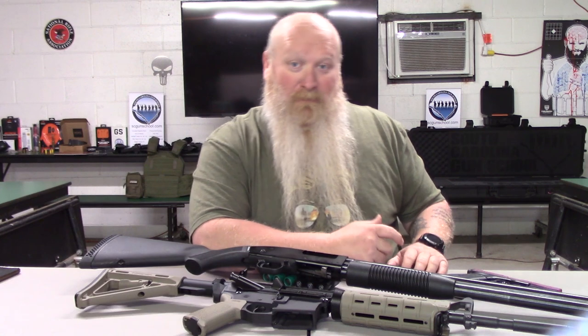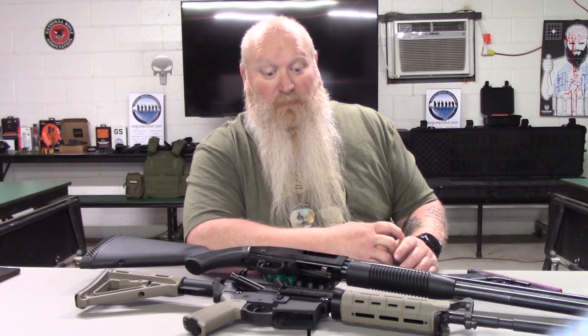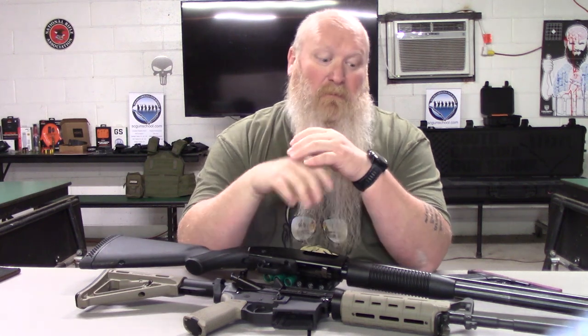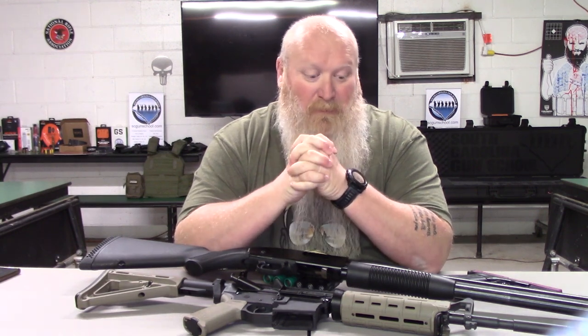The handgun is immediate. If I don't think I'm going to have time to get to the rifle, that's what the handgun is for. Plus the rifle is there once my wife and daughter are back into the bedroom. That's part of the plan to get them back in there because there's guns, ammo, all that stuff just in case they were needed.